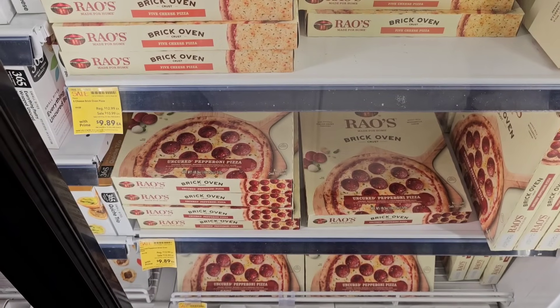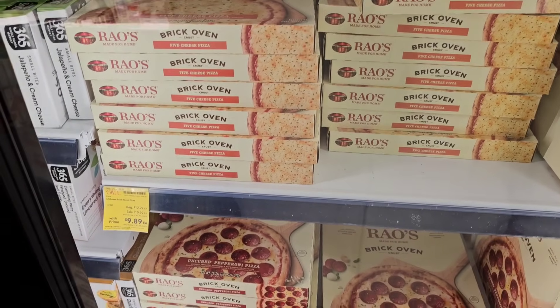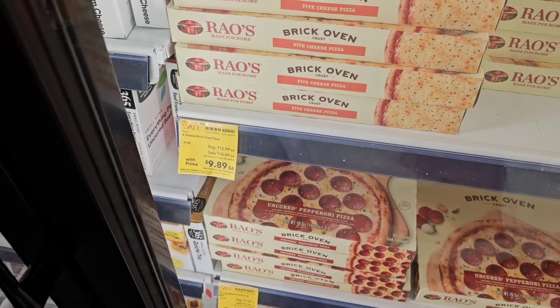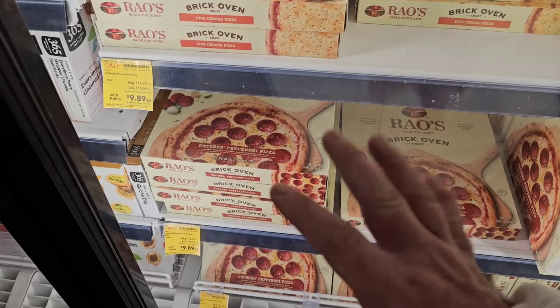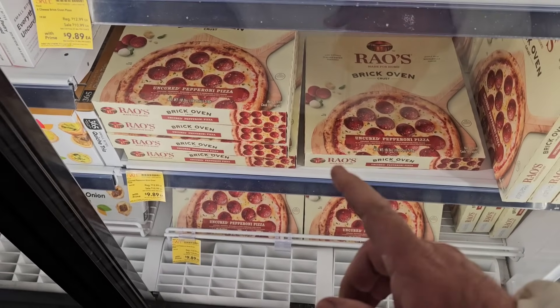They do have these Rao's pizzas here that a lot of viewers have raved about, saying they are awesome. Might try one at some point. I think we can find better prices on this — regular price is $12.99, on sale with Prime it's $9.89. It's a smaller pizza too, not a large. But we did get a lot of good comments on them.